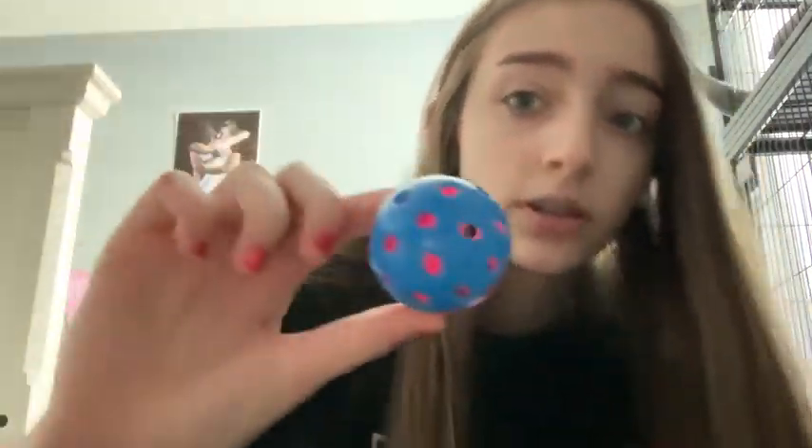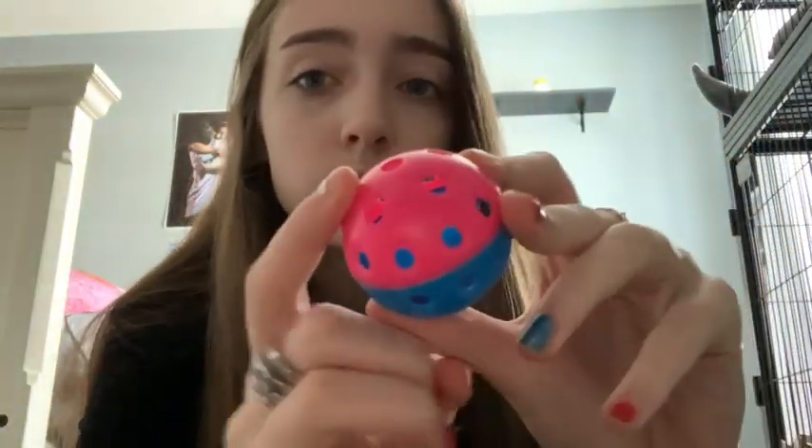Next thing I have in here is just a little play ball that they like playing with. This one has little holes in it so they can bite it and throw it, which they actually do. We also have this one — I have two of these but the other one's somewhere. It's just a little ball.